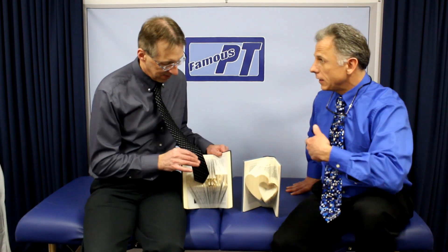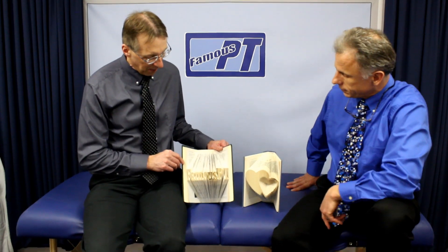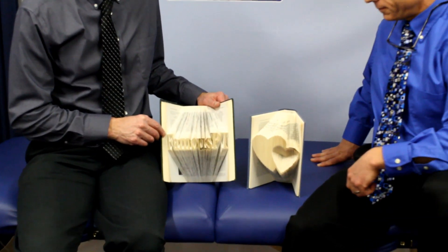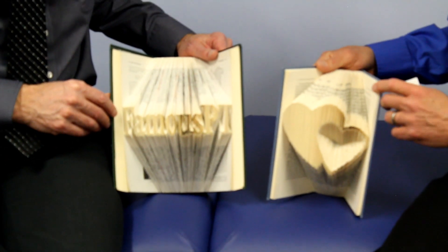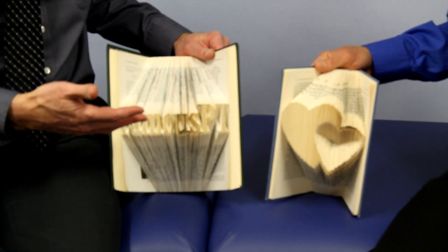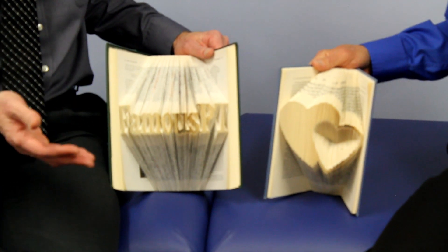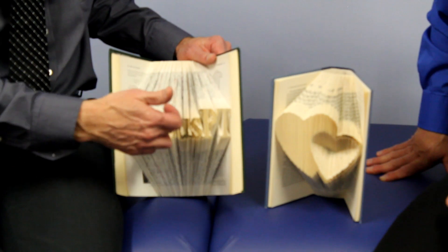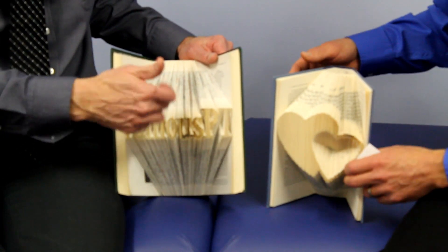It doesn't have to relate to therapy. I don't know if you can pick this up, but this is actually our — the word is Famous PT, which is our website, www.famouspt.com. And what she can do is she can take any letter combination and put it on there. So if you want to put somebody's name on there, or like a wedding gift or an anniversary gift, she can put the number — for the anniversary, like 25.